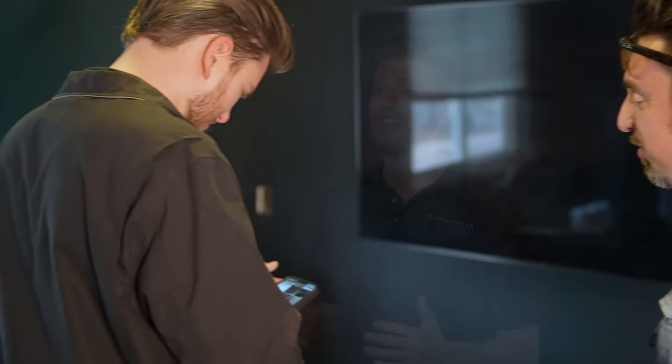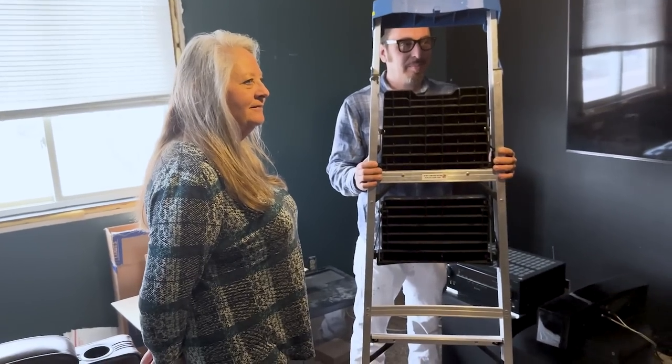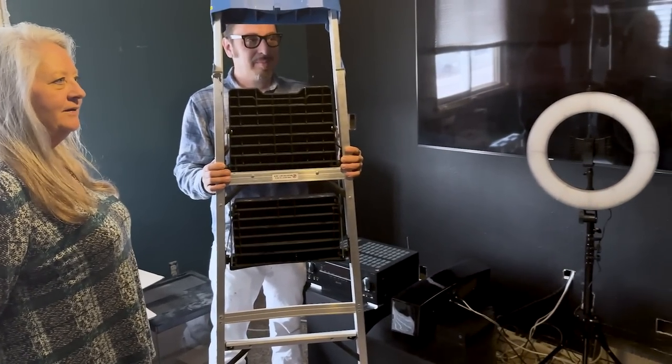I want to start out by thanking all of our manufacturers who have donated the AV equipment to make this Man Cave Makeover possible. Also our preferred installers, Goodfellas AV, for making it all come together. Lastly, I would like to give a big thanks to the Barry family for being so patient as we completed all of the work.